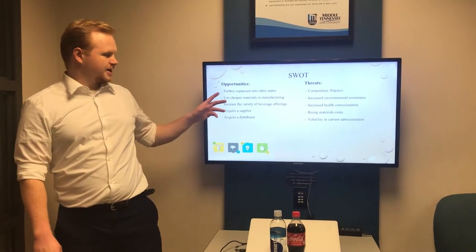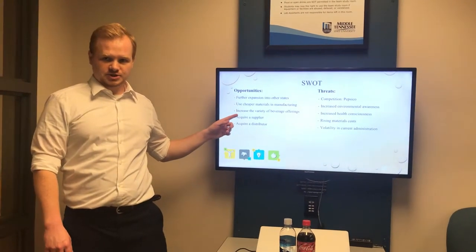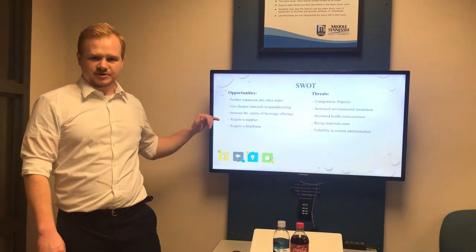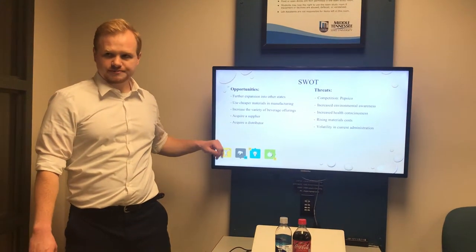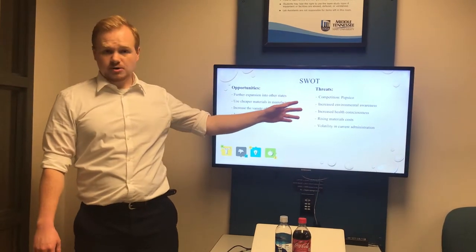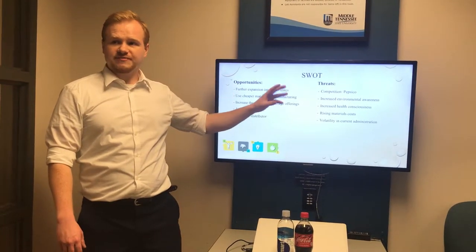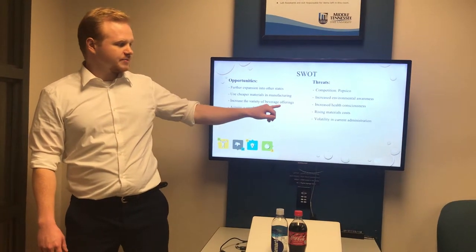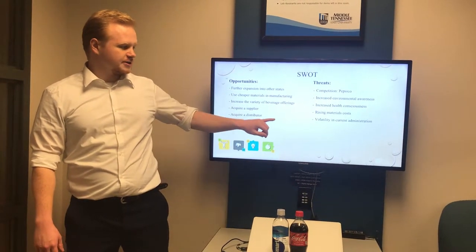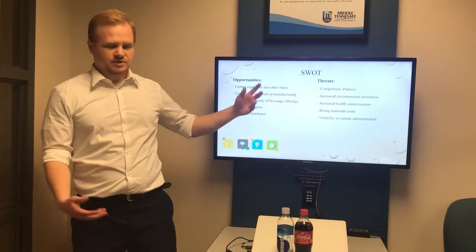For our opportunities, we have further expansion into other states, use of cheaper materials in production, increasing the beverage selection, and they can acquire a supplier or a distributor. For threats, PepsiCo obviously, there is also increased environmental awareness, increased health consciousness, rising materials costs, and the volatility in the current presidential administration might create tariffs on products.